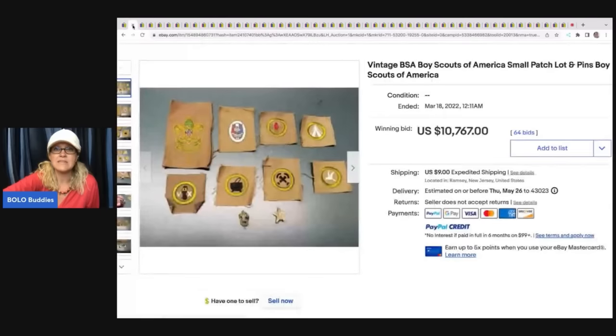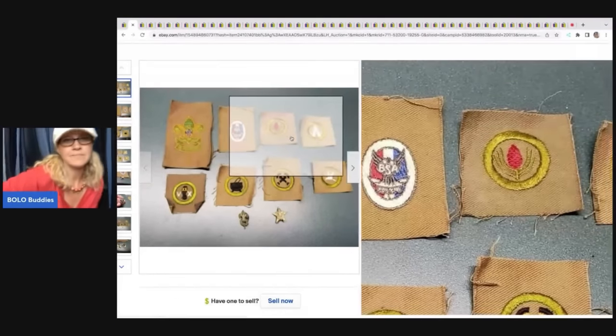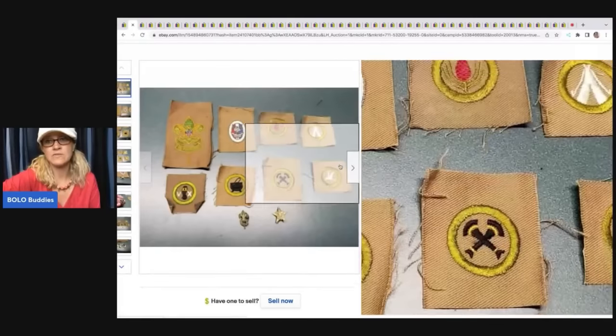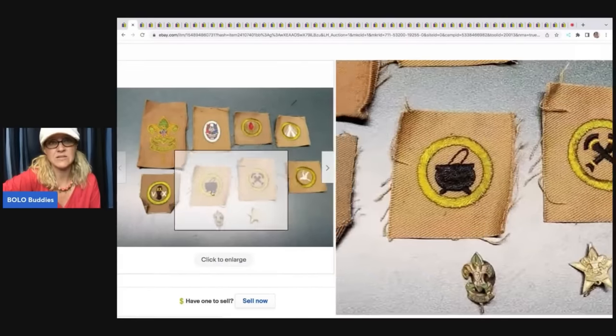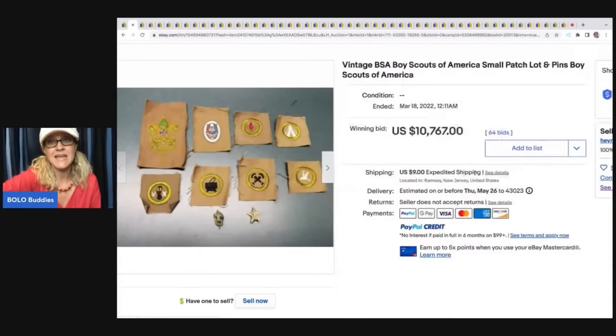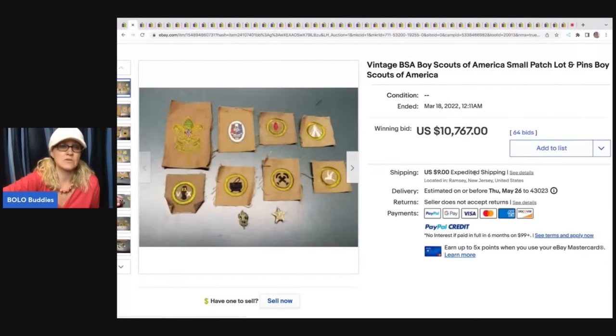The next item is these Vintage Boy Scouts of America Patch Lot. Wow, wow, wow. These must be something special. How would you guys have sold these — individually or in a lot like this seller did? Sold for $10,767. Absolutely crazy, right?